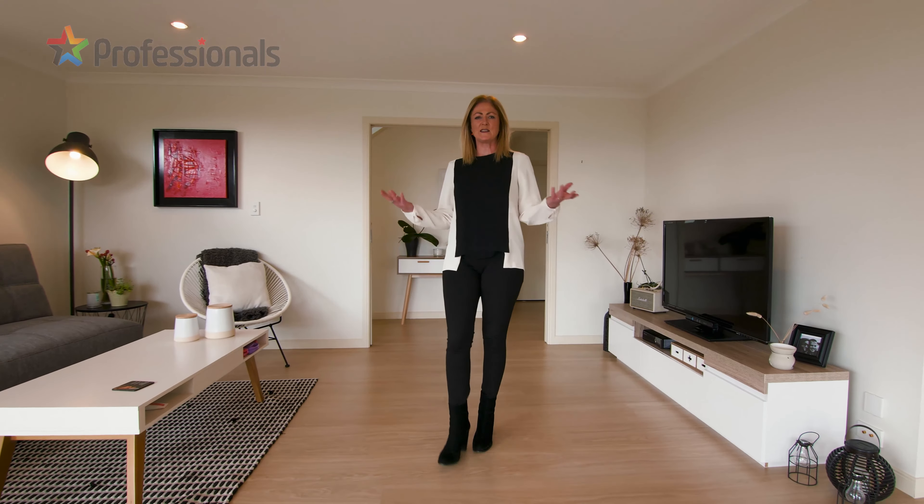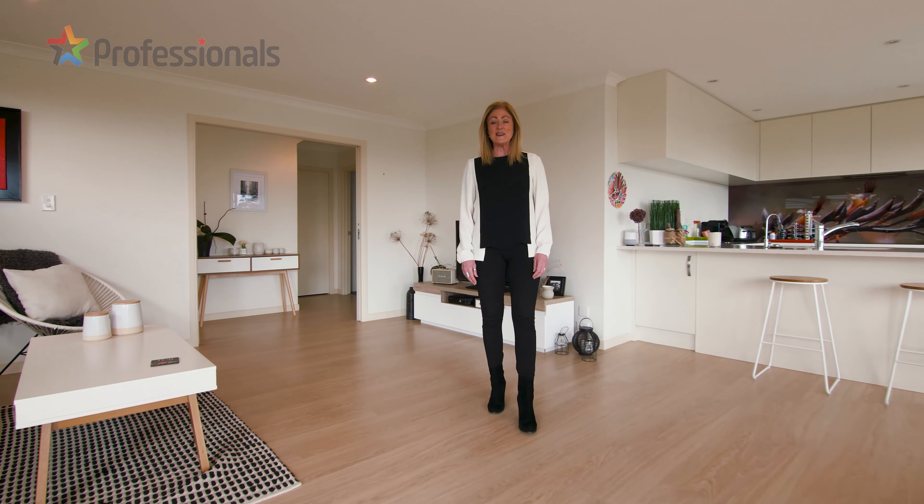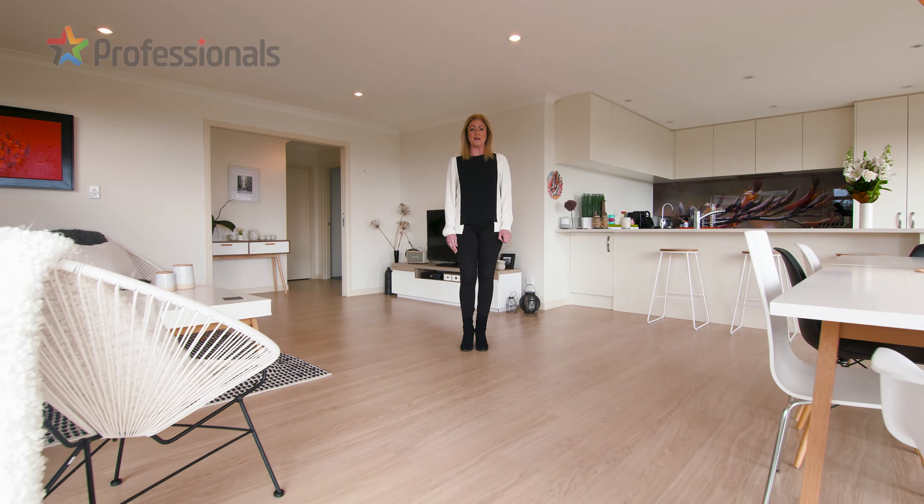With its idyllic setting you'll just love coming home to the spectacular views and stunning sunsets. And it's only 9.5km to the CBD. Make sure you come and check this one out.